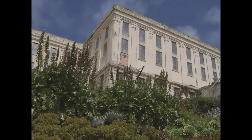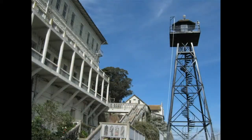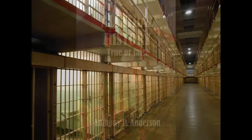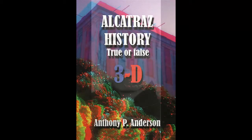Escape into the 3D world of the most notorious prison. Millions of people from all over the world visit Alcatraz every year. Now you can take home the history, the facts, the trivia, and all in full color 3D with Alcatraz History True or False 3D by Anthony Anderson.